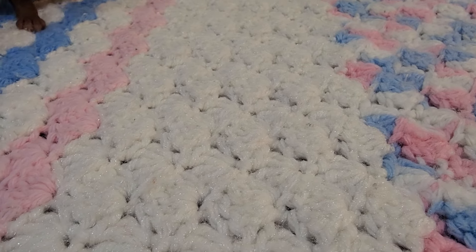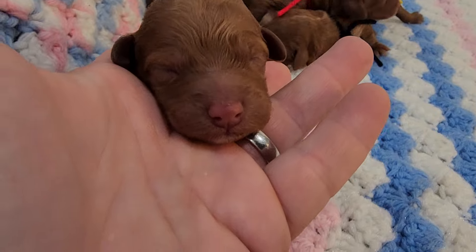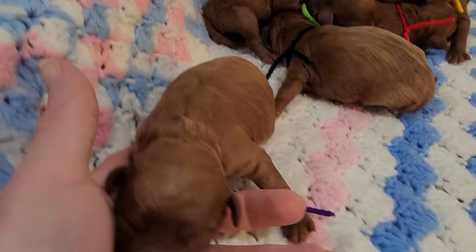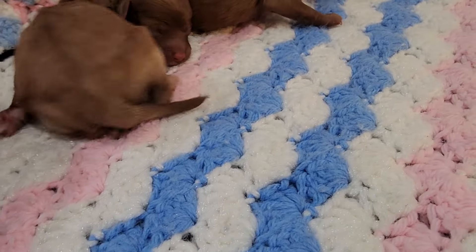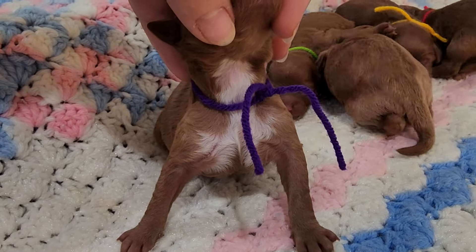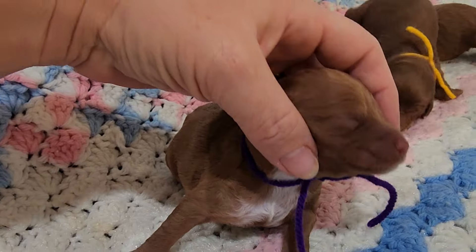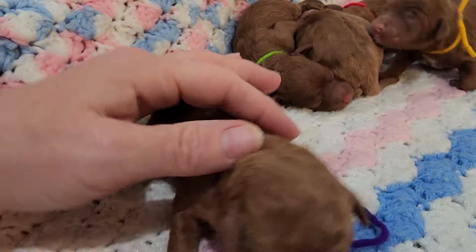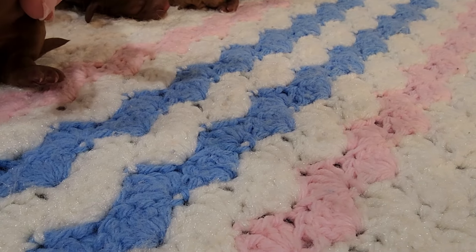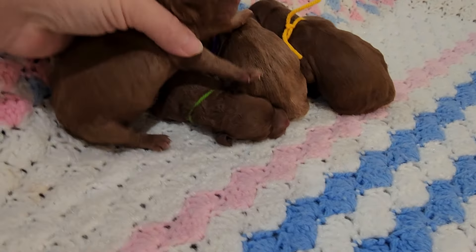Here I have purple female — look at that face! Curly coat, and she has quite a bit of white on her. Look at this guys, that is a lot of white. Does that feel good? She's got a lot of white there — and not on her paws. Say hi!